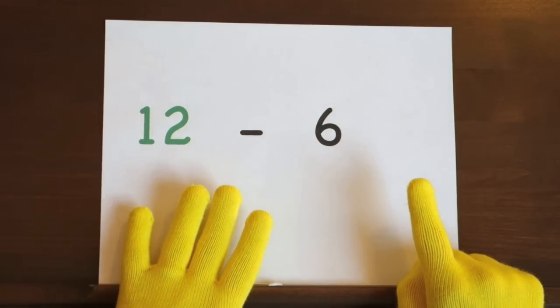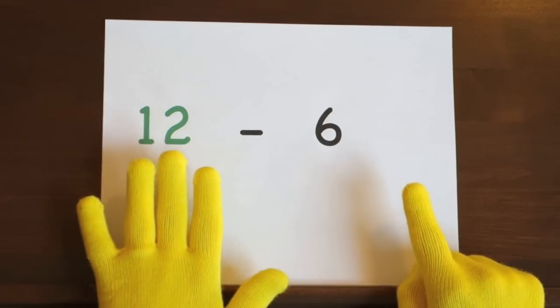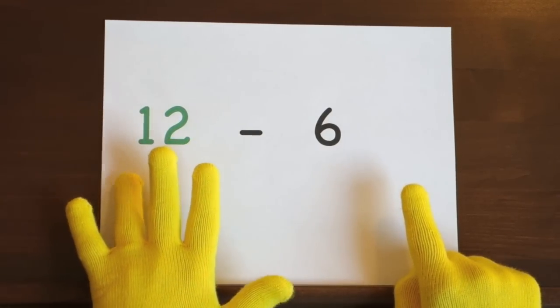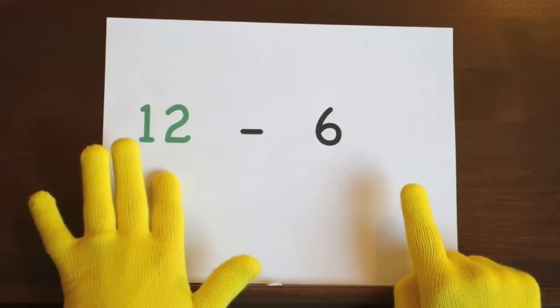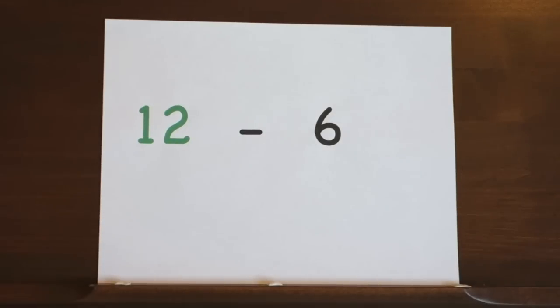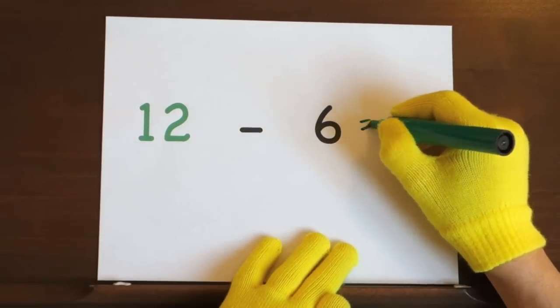Now it's your turn to try. Ready and twelve, eleven, ten, nine, eight, seven, six. So the answer is six.